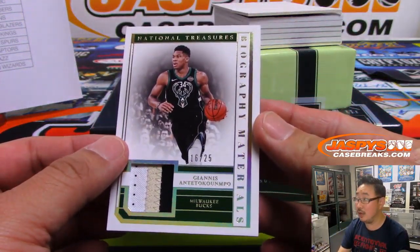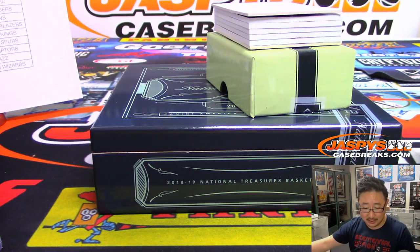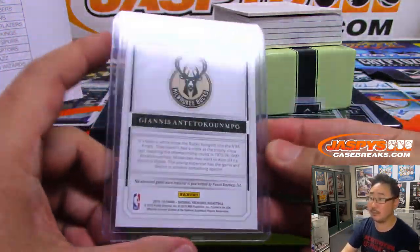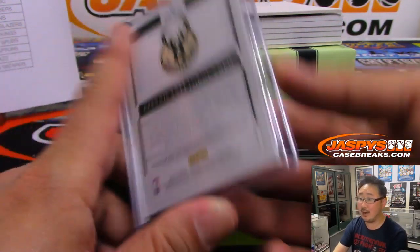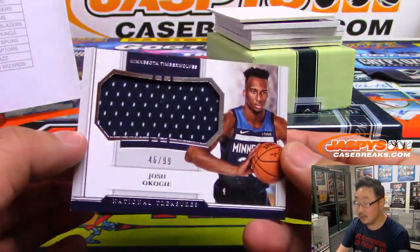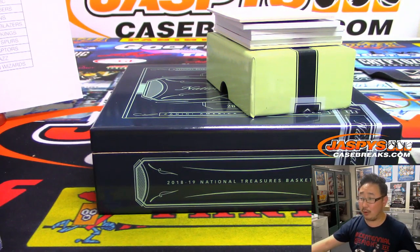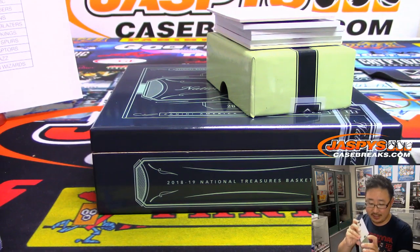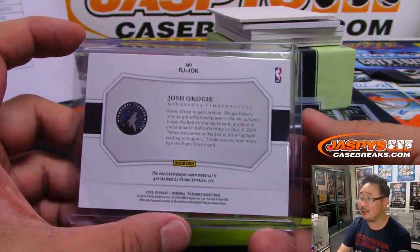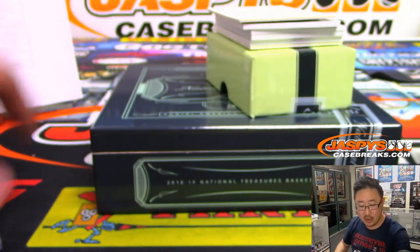Next up, Giannis Antetokounmpo. Biography material, 16 out of 25 — nice three-color patch. Who got the Milwaukee Bucks? Ken did. Ken with the Bucks. It's a good-looking patch in there — that little window. Game-worn material right there. There's Josh Okoye, 46 out of 99, Timberwolves. Chris in the Pacific Northwest says Portland would 100% trade for a player to get a third on that team. A healthy Yusef Nurkic. He got a Collins — a Zach Collins, I think. 46 out of 99, Josh Okoye. Timberwolves. Rodrigo with that.